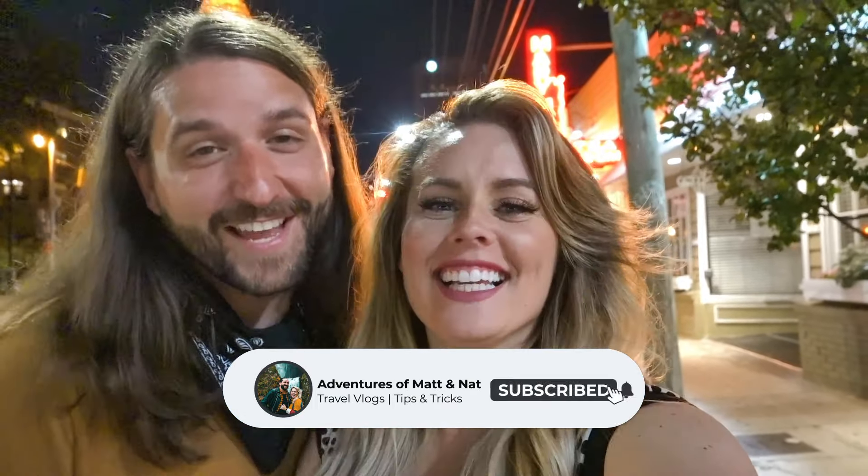Oh my gosh, I am so stuffed. Matt is going to have to roll me out of Atlanta — or me roll you, because I ate just as much or more than you. We done did it today, y'all. If you like this video, please give it a thumbs up — we really did our best and ate so much. There's a whole lot more where this came from because we've still got 32 more states to get to. Please hit that subscribe button and notification bell so you don't miss a single upload. We'll see you guys next week in state number 19.